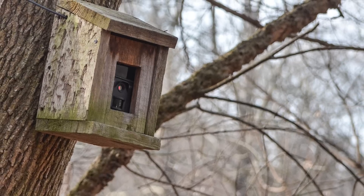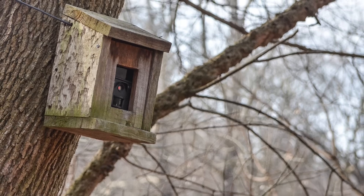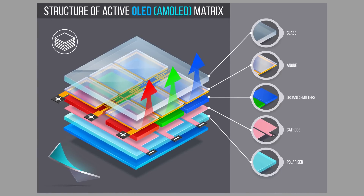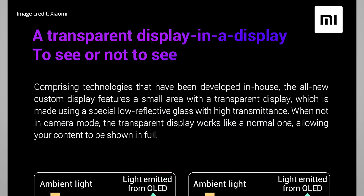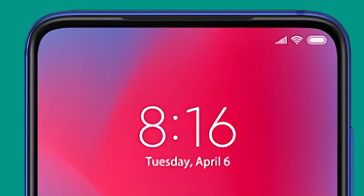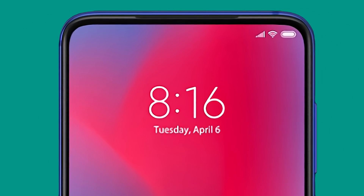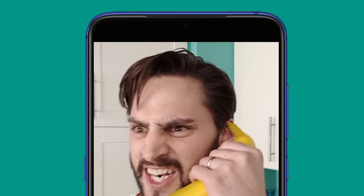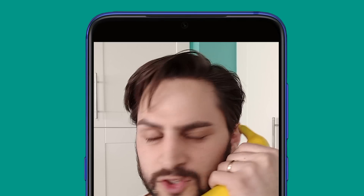Hidden cameras are nothing new, but it's not often that you see them behind an actual working screen. Here's how it works: your phone's display — assuming you've got a mid-range to high-end model — is made up of a layer of OLED pixels that can generate their own light, sandwiched between two layers, the cathode and the anode, that act as electrical terminals providing a voltage that allows the screen to work. It's entirely possible to make the cathode and anode out of transparent materials, essentially creating a see-through screen. So in a phone with an underscreen camera, only a small part of the display is actually made to be transparent — the area hiding the lens. During normal operation that area functions just like the rest of your screen, but when you activate the selfie cam, the OLED pixels turn off, allowing light to go straight through the display and into the camera lens.